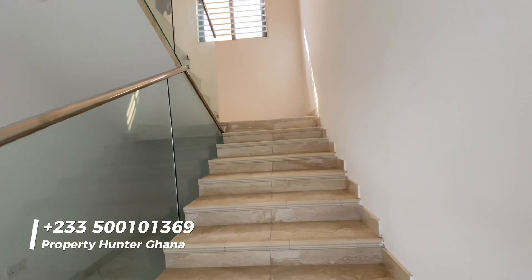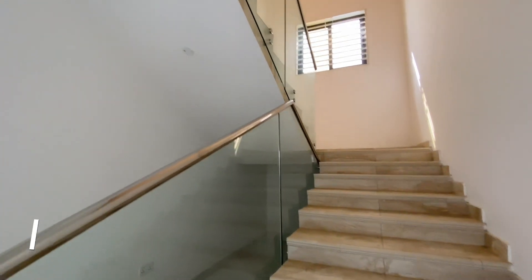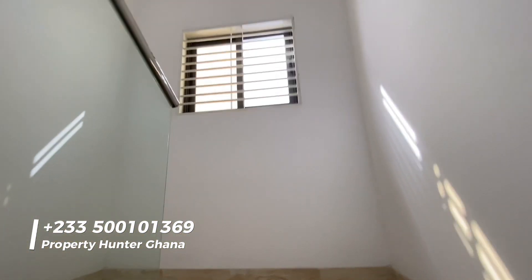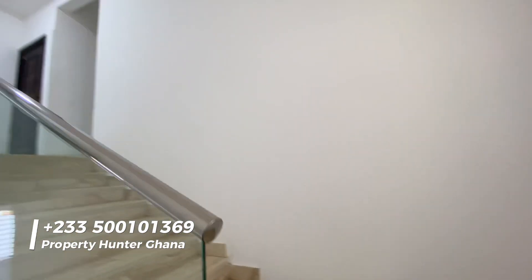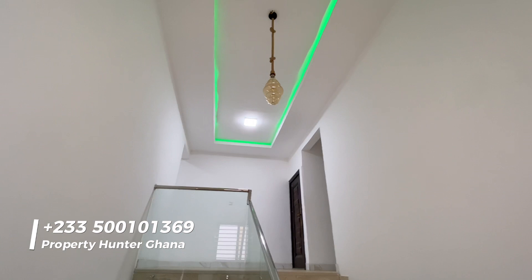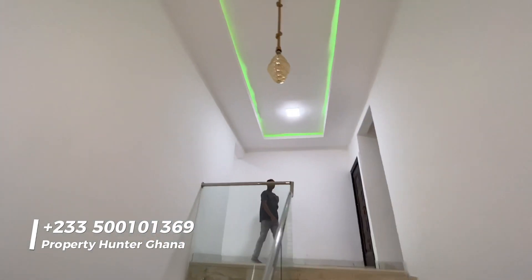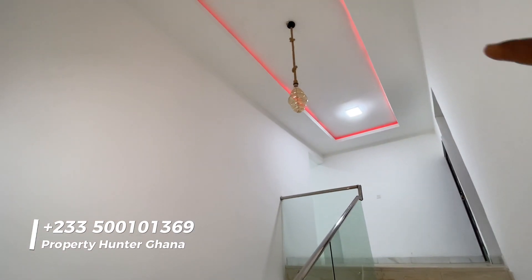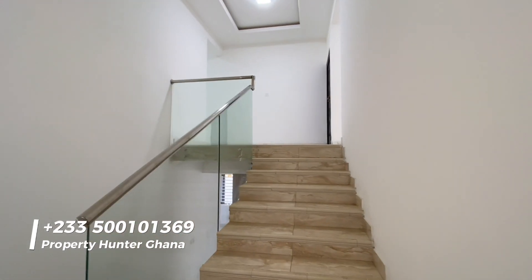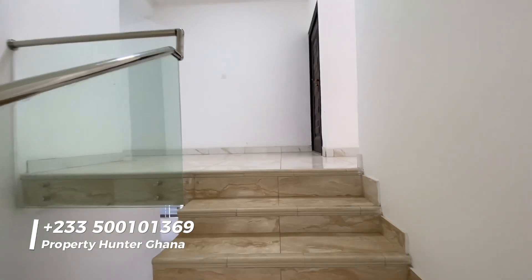The staircase here is very wide — two or three people can walk up at once. There's a nice glass balustrade and a window that brings a lot of light into the space. I really like this chandelier with an anchor rope detail — probably a nod to the nearby harbor. The decorative lighting here really brings out the beauty of the house.